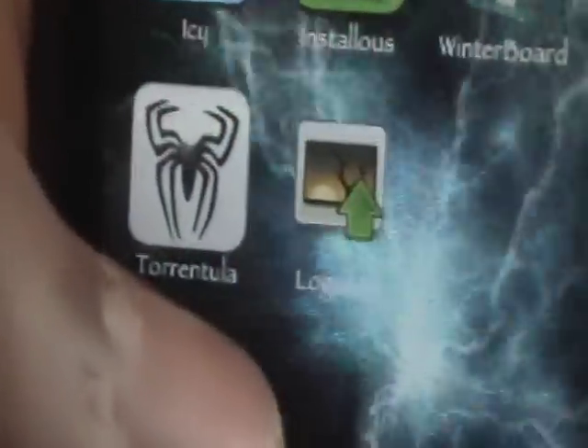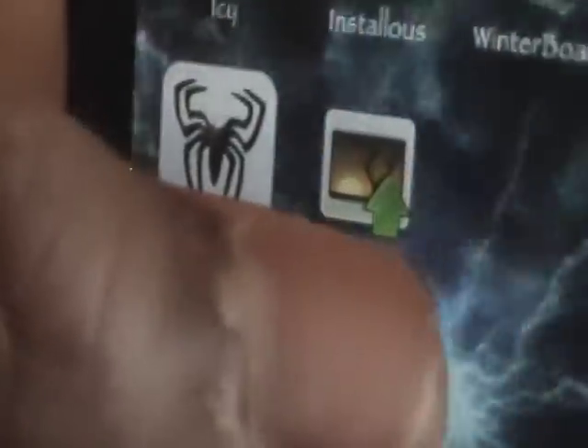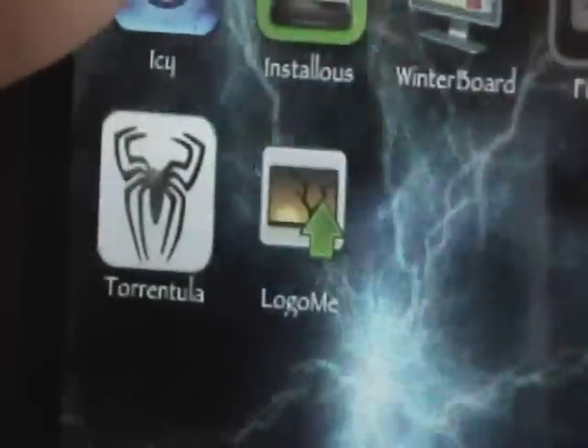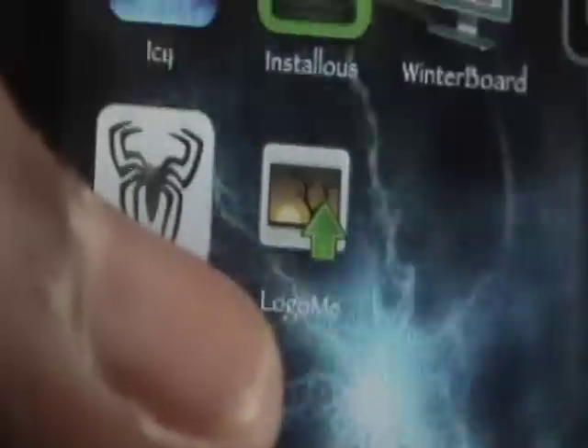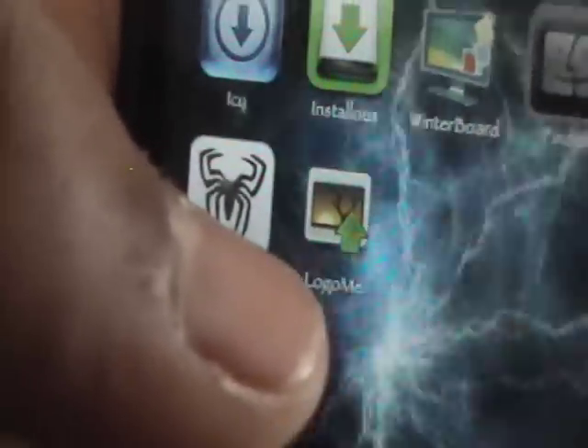The next one is Logo Me. I have done a video on this, so that will be in the description. It basically lets you change your boot logo — that's the sign that appears when you first load up your iPod Touch or iPhone.